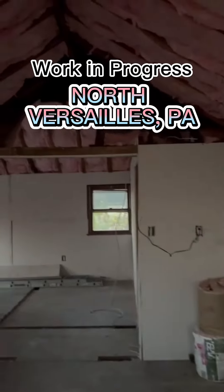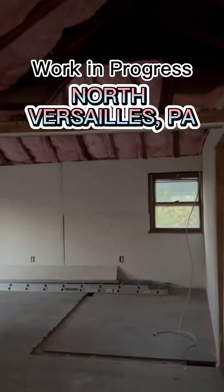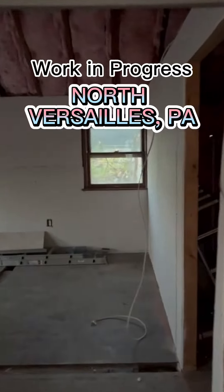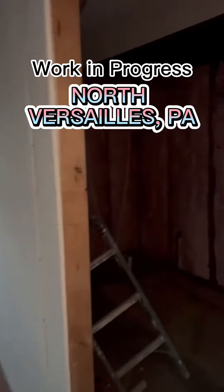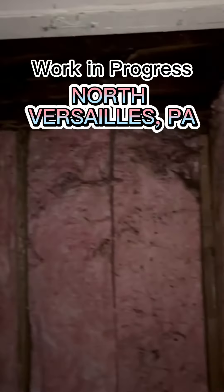The ceilings are gonna be opened up to make it look bigger than what it really is. Nice size bathroom — this bathroom is pretty huge for how small the space is. But yeah, it's coming, it's coming.